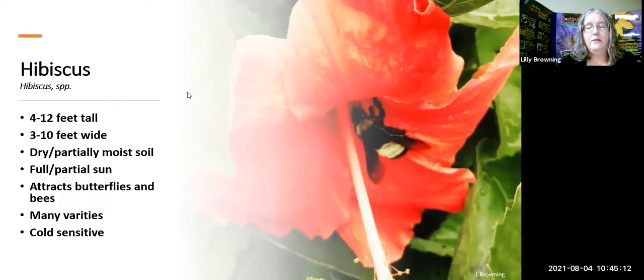Hibiscus — speaking of plants that scream Florida — comes in so many different colors and kinds. The Florida Friendly guide says it attracts some butterflies, and I took a picture of a bee inside one, so obviously it attracts bees as well. Hibiscus doesn't like to be too dry or too wet — both will cause leaves to yellow. They can also be cold sensitive. Don't spend a lot of money on them, but enjoy their beautiful big flowers and nice pop of color.